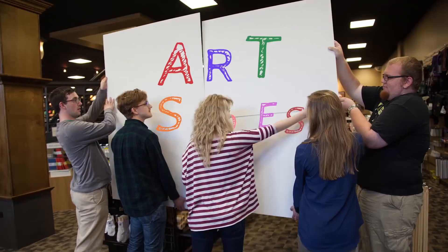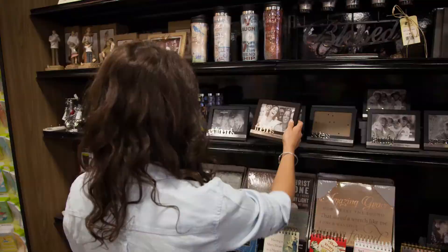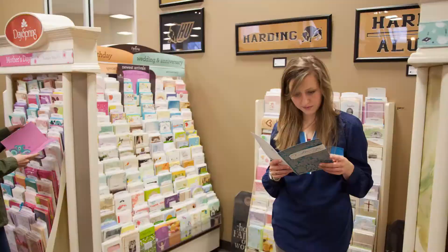We have a huge selection of art supplies, class supplies, gifts, stationery, and cards of all kinds.